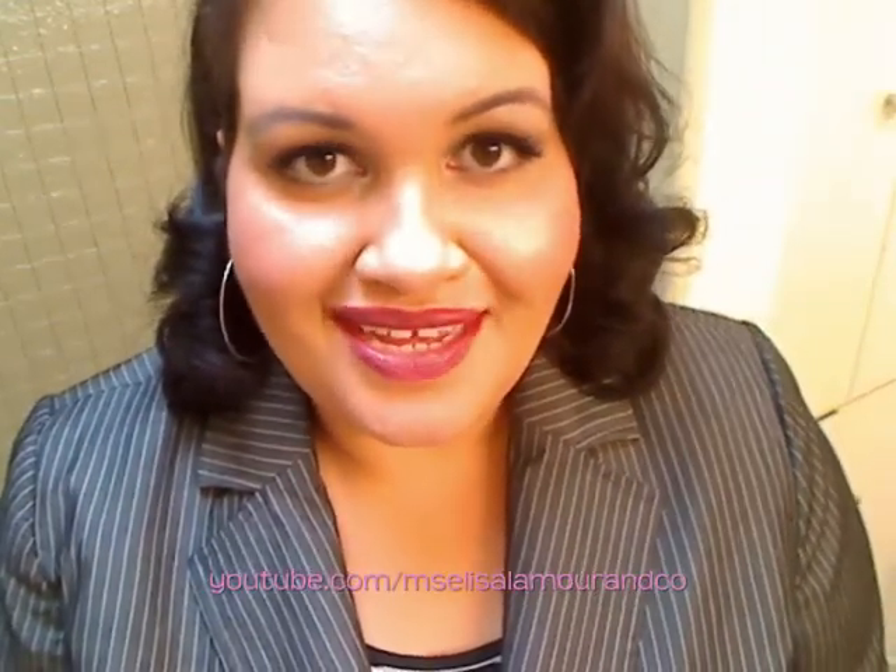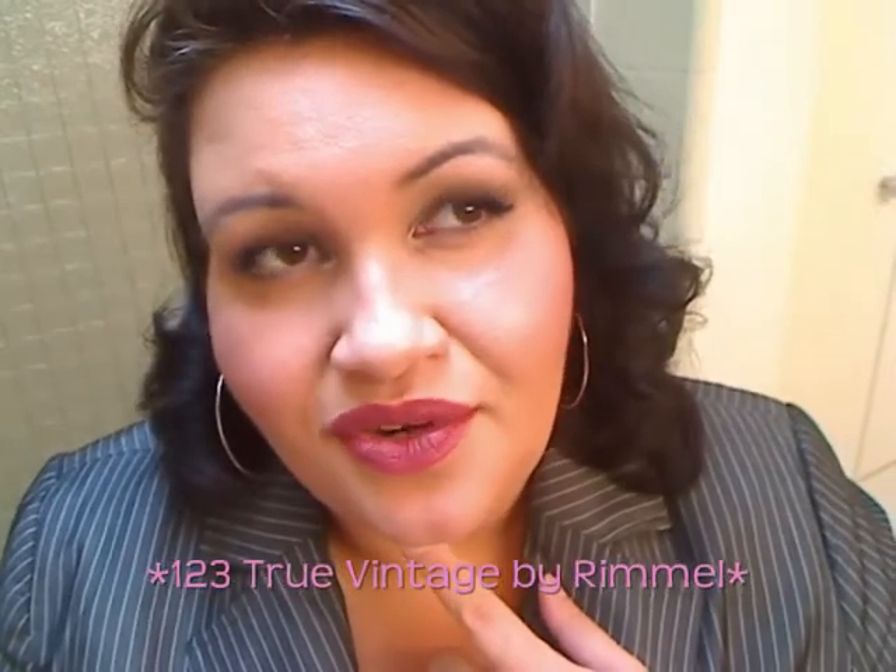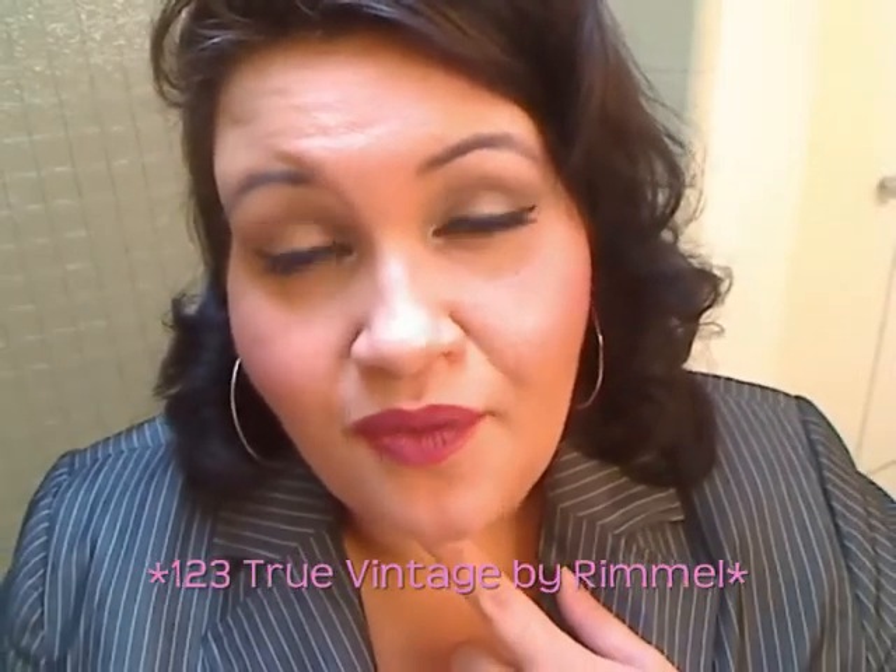Hi everyone, I'm Elisa L'Amour and I want to show you my outfit of the day. I'm still in a retro mood today, but I wanted to make it a little bit softer with the hair and vampier with the lips. I'm doing a soft kind of 40's type curl, lots of lashes, and a dark red lip. This is 123 Vintage Red, I think it's called, from Rimmel — but it's definitely 123 if you want to go look for that.